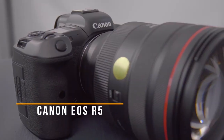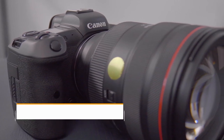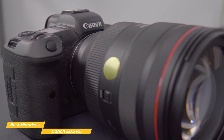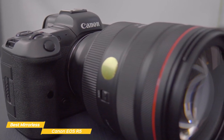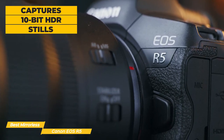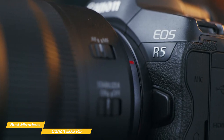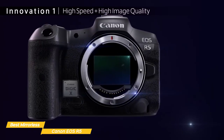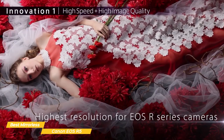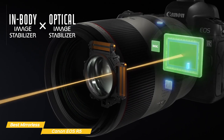Next we have the Canon EOS R5, our pick for best Canon mirrorless camera. If you're someone who's interested in professional-grade camera equipment, the Canon EOS R5 is a full-frame mirrorless camera body for serious still photography. It can capture 10-bit HDR stills and video clips up to 8K resolution, capable of producing nearly movie-quality images at a fraction of the cost of a traditional cinema camera. The 45MP sensor of the EOS R5 outshines most of the best mirrorless cameras on the market, and its 8-stop in-body image stabilization is unrivaled.